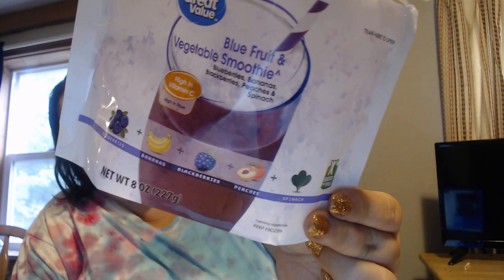The pumpkin spice I added is kind of overtaking it, so it kind of tastes like a blueberry pumpkin smoothie. But this is the bag — it's not bad, and it saved me some money, so I might just buy these. They were a buck seventy, I believe.